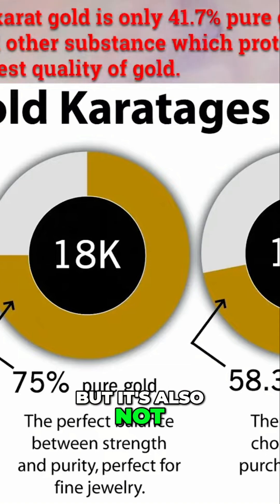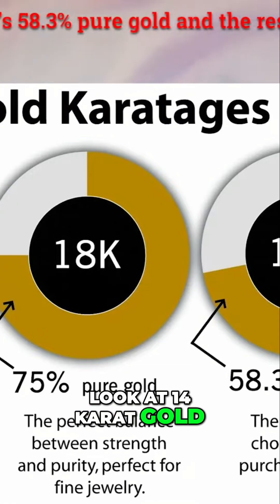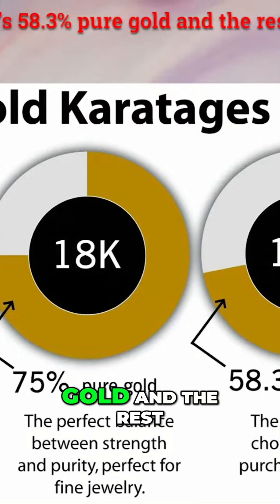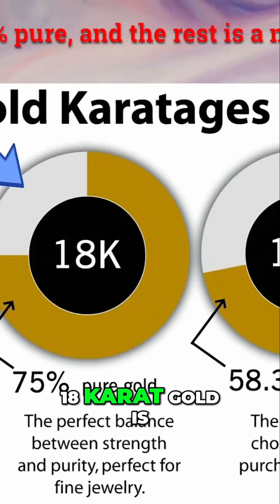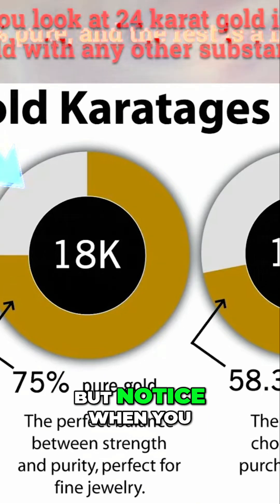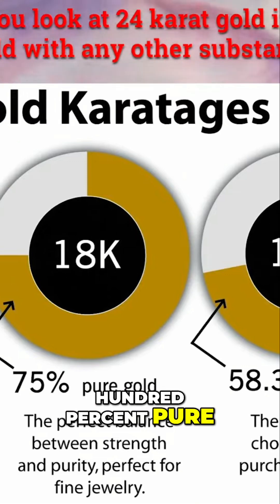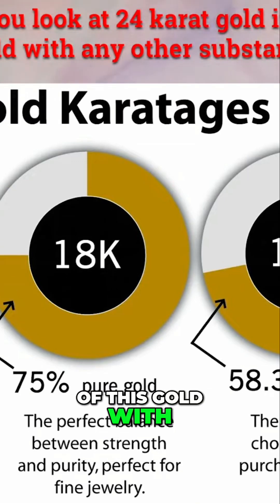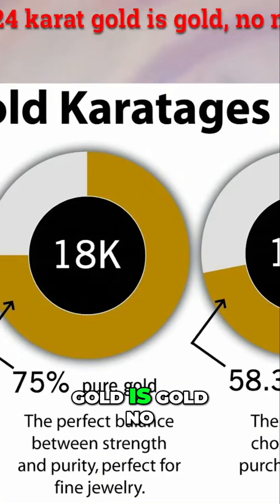Look at 14 karat gold — it's 58.3% pure gold, and the rest is a mixture of other substances. 18 karat gold is 75% pure, and the rest is a mixture of other substances. But notice when you look at 24 karat gold, it is 100% pure. There is no mixture of this gold with any other substances — every element in 24 karat gold is gold.